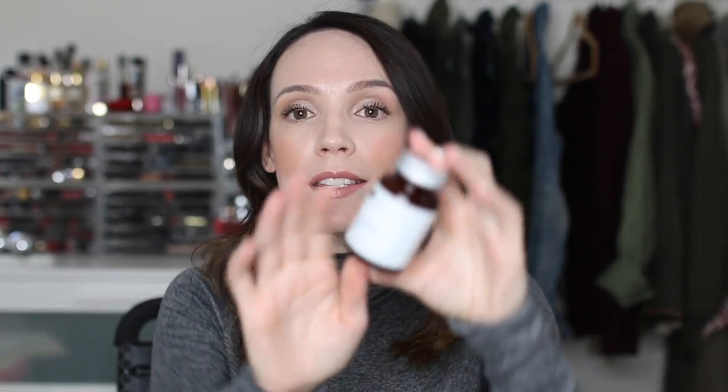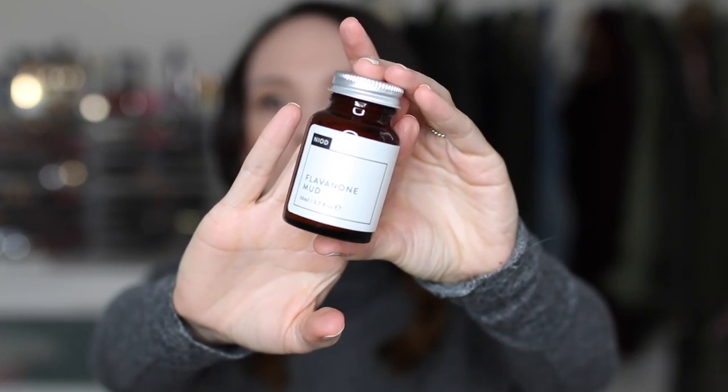This mud mask from Nyad Skincare, the Flavanone Mud Mask, is very strong and really great at detoxifying the skin. I need to use it again when my skin is tough enough to handle it. Just recently over the past few months, I've struggled with a dry patch, and when it's present I need to be careful with peeling masks and mud masks because they can really dry it out and make it worse. It does help to balance my skin — my skin feels very balanced afterwards, though it is quite strong.